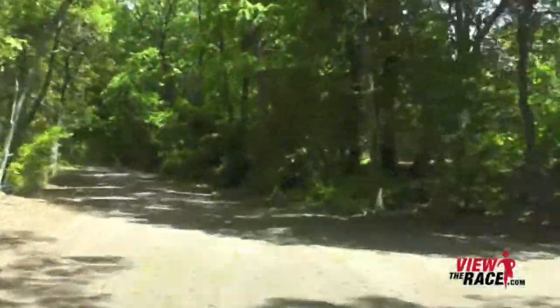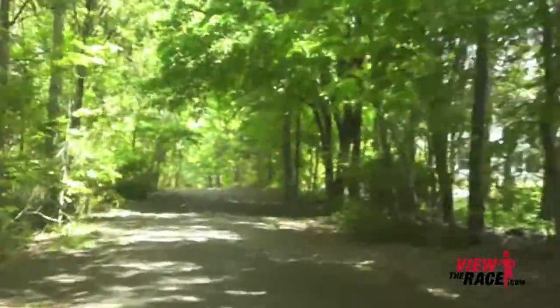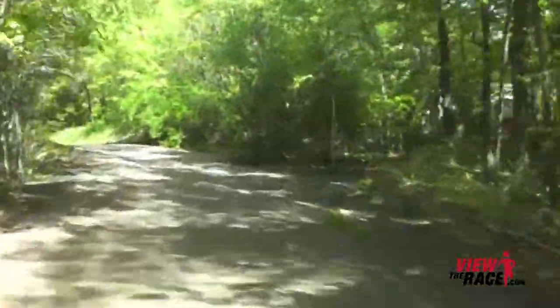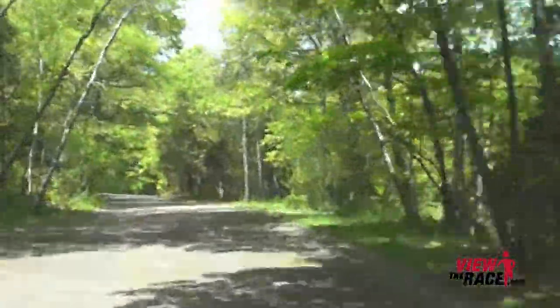It's a long, gradual uphill. The good news is, once you crest the top of this uphill — as we do here — there's a little bit of a downhill, and then the road flattens out and you know you're very close to the finish.